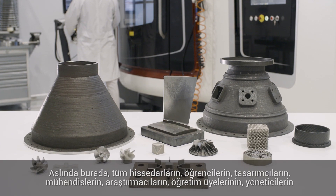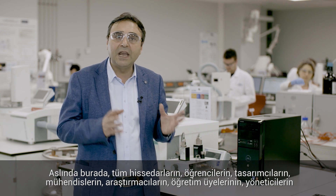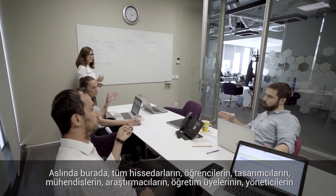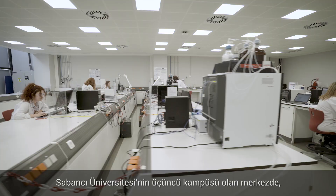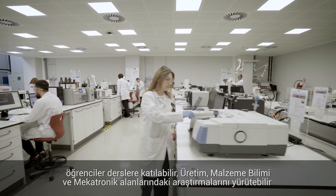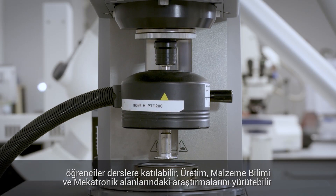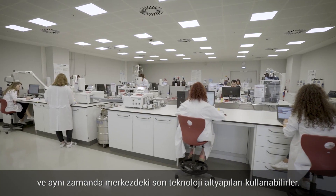What we are talking about here is a technology hub where all the stakeholders — namely students, designers, engineers, researchers, faculty members, managers and entrepreneurs — can work within the same environment. Being the third campus of Sabancı University, graduate students can take their courses and at the same time perform their research in the fields of manufacturing, material science and mechatronics, while utilizing the state-of-the-art infrastructure at the center.